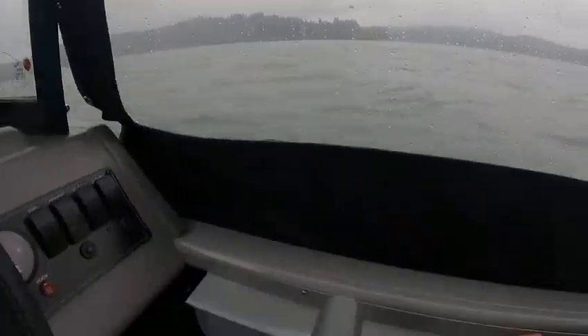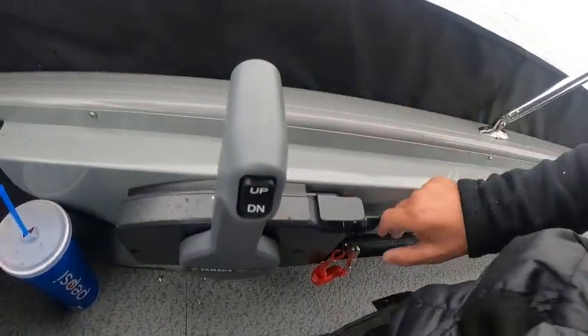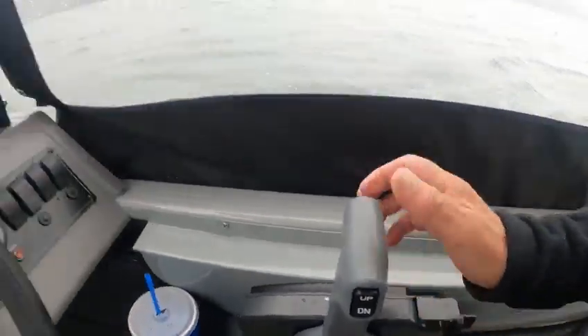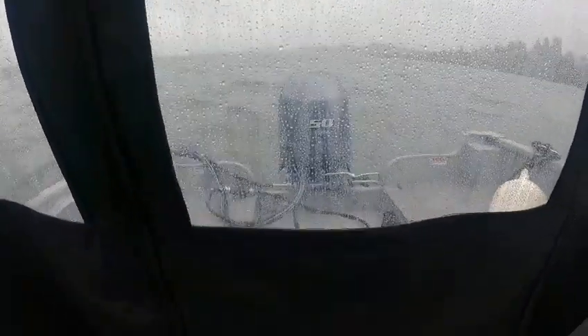Now, I'm going to turn the key — she fired. Turn the wheel, good water flow, I can see out the back.